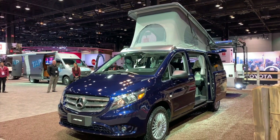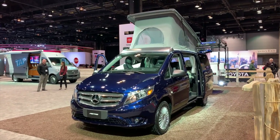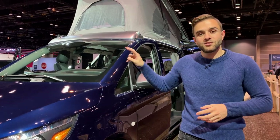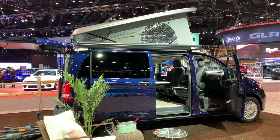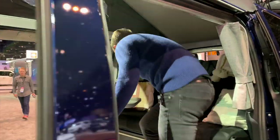The whole idea is that you can take your regular Metris passenger van, drive it normally during the week, fit it in normal-sized parking garages, and use a regular seating configuration — two in the front and three passengers in the rear. But with the Weekender, you can completely configure it to your liking for a weekend away.